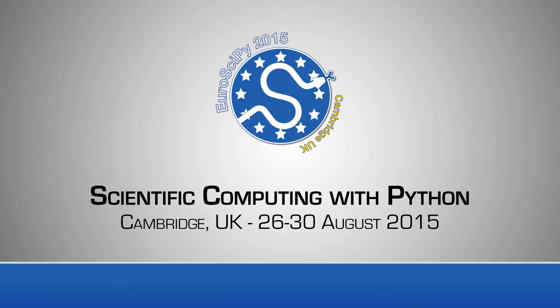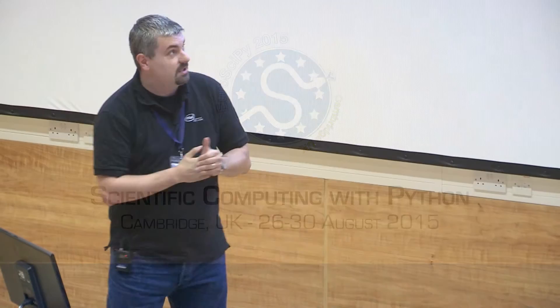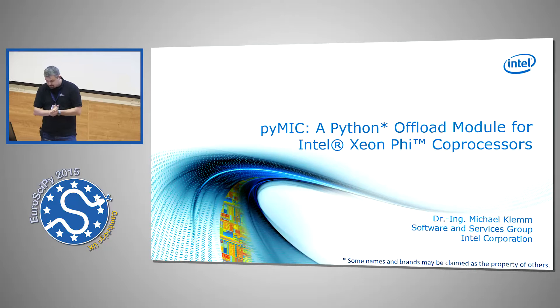This is about programming for the Intel CN5 co-processor. I'm Mike Clem from Intel, talking about PyMic, which is a happy coincidence. There's a legal disclaimer from my legal department — let's forget about that.